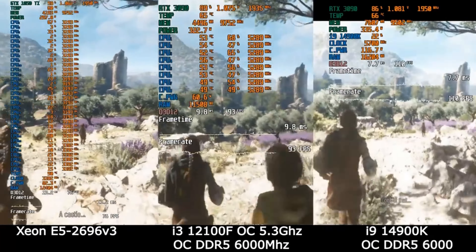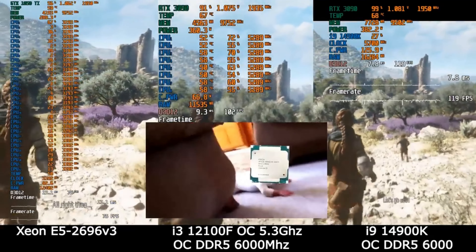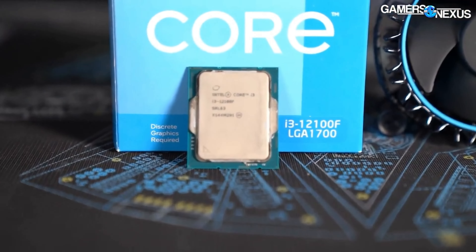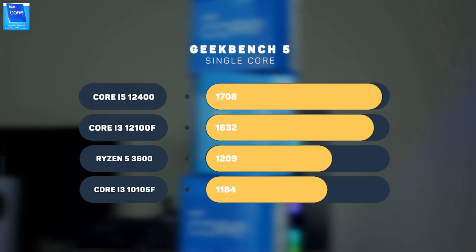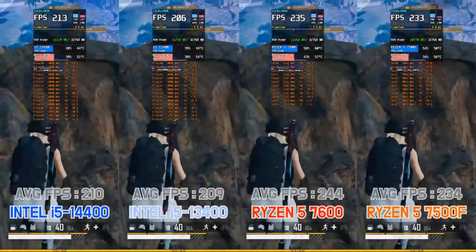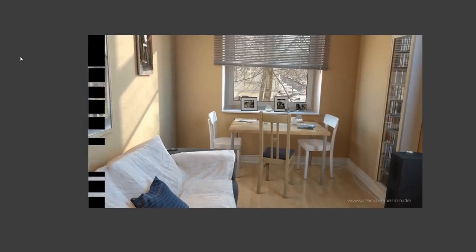On benchmarks, the numbers transform into an experience — this is where expectations meet reality. Picture a realm where demanding applications bow to the might of your CPU. That's the 14100's playground, where it dances between tabs and tasks — a true day-to-day champion. But let's not overlook the 12100F. Nestled in a gaming chassis, this processor calls forth seamless framerates and snappy responses, ensuring your battles are won with grace, not just brute force.